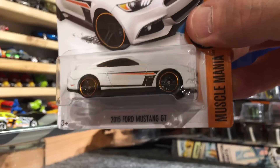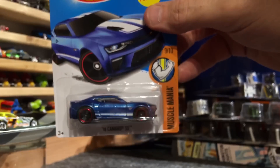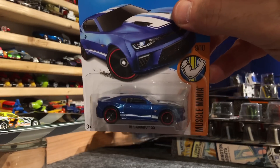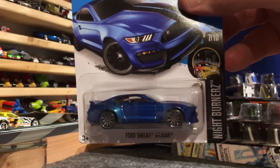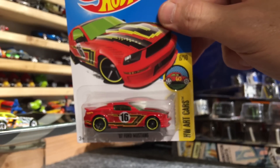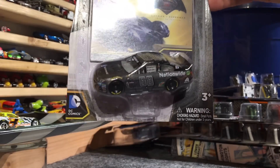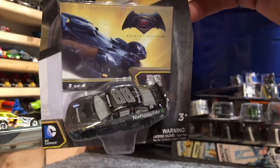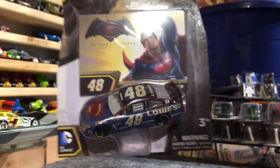We have a 2015 Ford Mustang GT. 2010 Camaro SS. New 2016 Camaro SS. The awesome Ford GT350R. The SRT Viper GTSR. And for the NASCAR fans, we have Dale Earnhardt Jr. in the Batman car - not sure how these are going to roll, if those are rubber tires or not, I'll have to wait and see. And of course Jimmy Johnson in the Superman car.